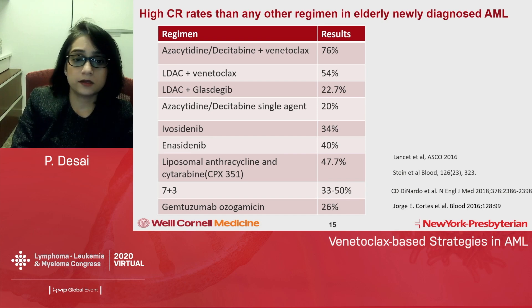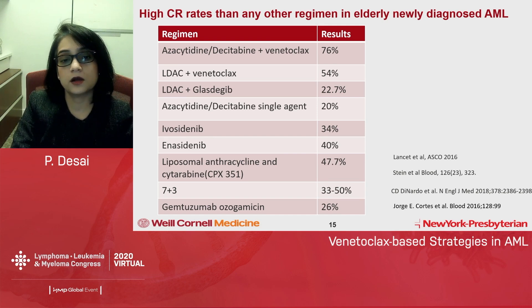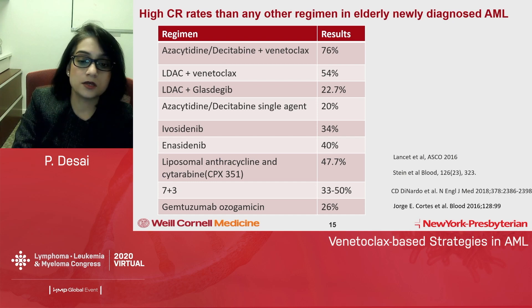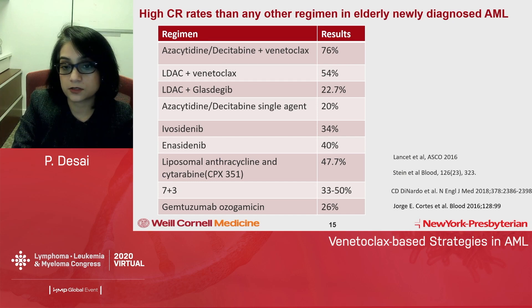Comparing upfront response rates, venetoclax regimens show a 76% CR rate versus other elderly newly diagnosed AML regimens: low-dose cytarabine plus glasdegib at 22%, single-agent low-dose cytarabine at 20%, IDH inhibitors at 34–40%, liposomal anthracycline and cytarabine at 47%, and gemtuzumab ozogamicin at 26%. Venetoclax-based combinations are a very good option for elderly patients ineligible for intensive chemotherapy, with responses across multiple cytogenetic subgroups and mutation types.